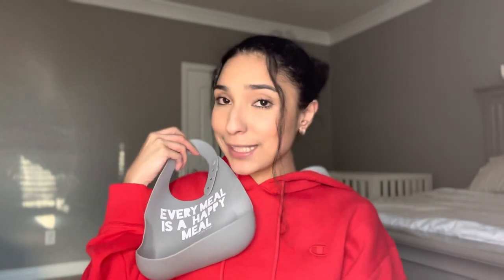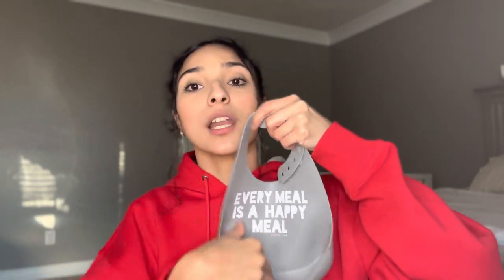Now let's talk about function. The silicone bibs typically have this little scoop on the bottom, and these come in handy big time because they catch all the food your baby or toddler misses when they're grabbing and trying to put food into their mouth. Whether it's with their hand or with their spoon, we know they miss. Without this scoop, food spills completely onto their lap and the floor, making a bigger mess. A lot of the food is caught in this little fold, which is a really smart idea.